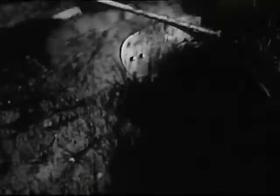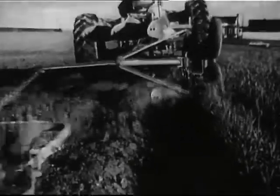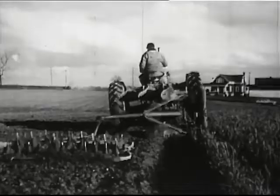Today, steadily increasing demand for potatoes has made them one of our biggest and most important crops.